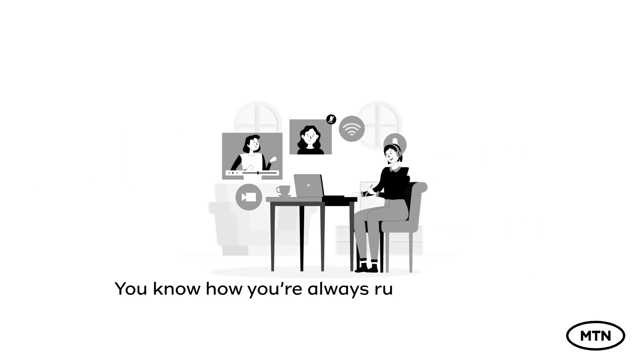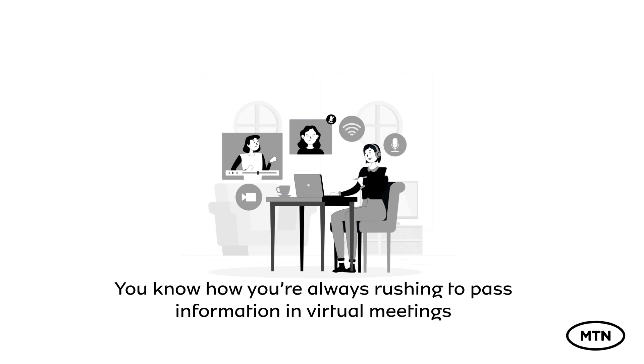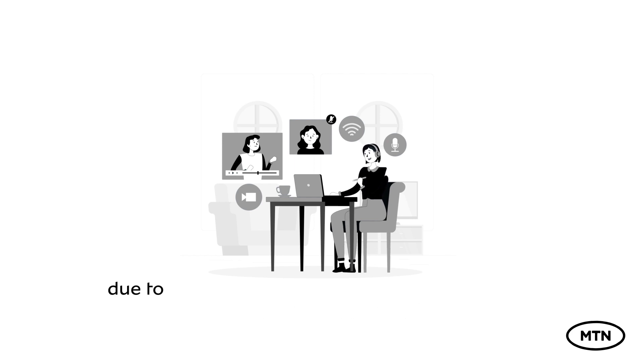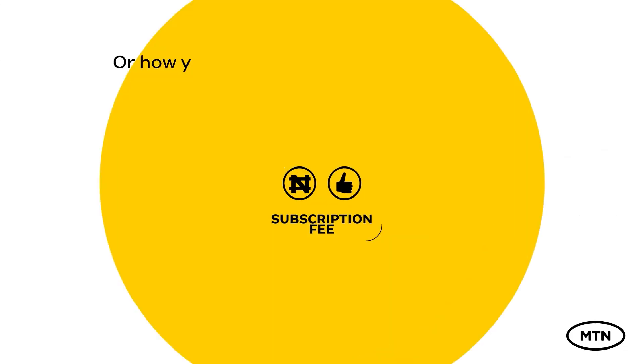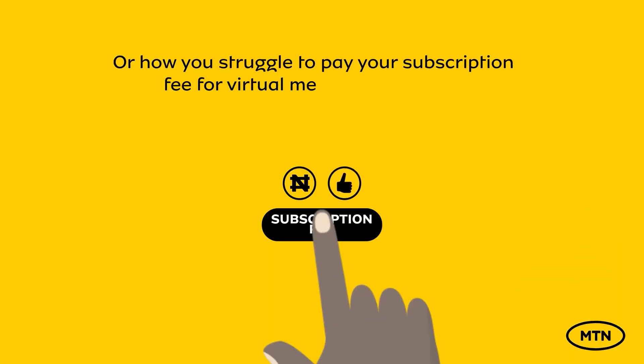Hi there! You know how you're always rushing to pass information in virtual meetings due to concerns of being knocked out within a short period of time? Or how you struggle to pay subscription fees for virtual meeting platforms?